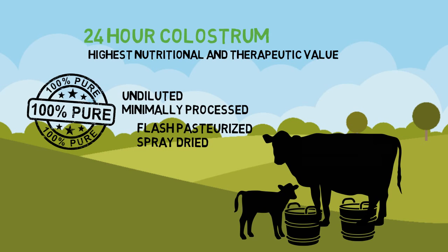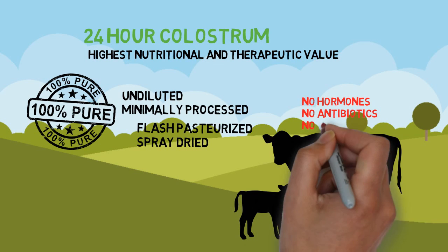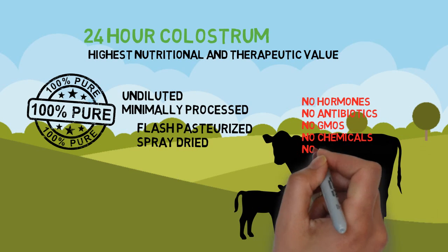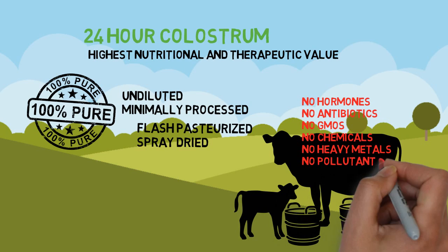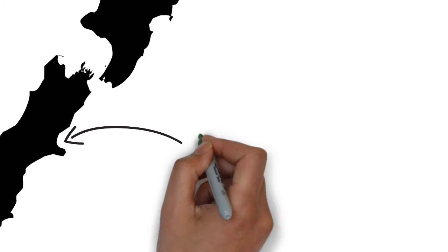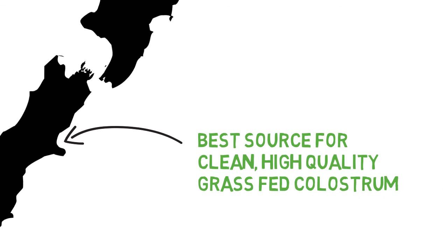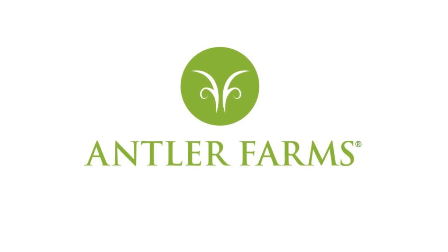We conduct tests to be sure that our colostrum is free of hormones, antibiotics, GMOs, chemical residues, heavy metals, and other pollutants. Antler Farm's New Zealand colostrum is produced in one of the purest places on Earth. As the most advanced dairy producer in the world, New Zealand is the best source for clean, high-quality, grass-fed colostrum. Antler Farm's New Zealand colostrum: clean, pure, and powerful.